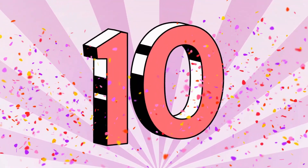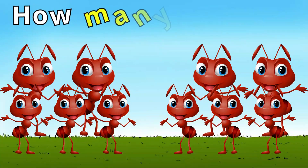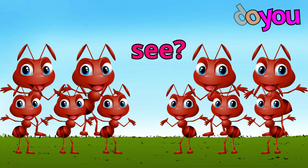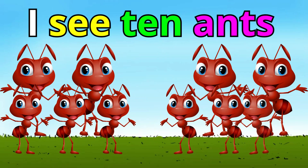Number ten. How many ants do you see? One, two, three, four, five, six, seven, eight, nine, ten. I see ten ants. Yay! You got it.